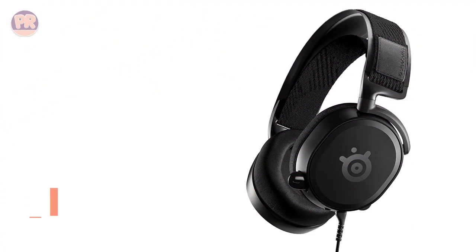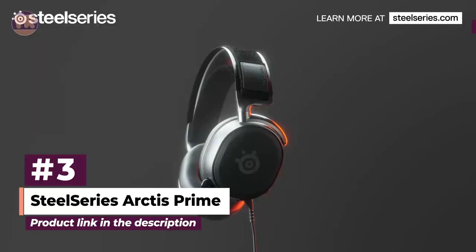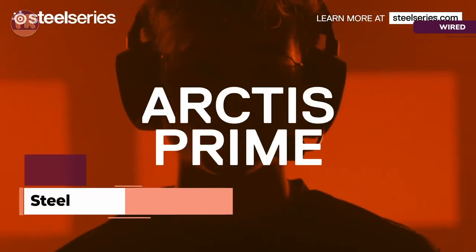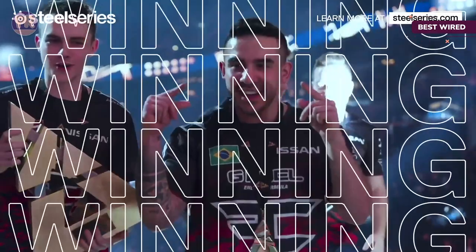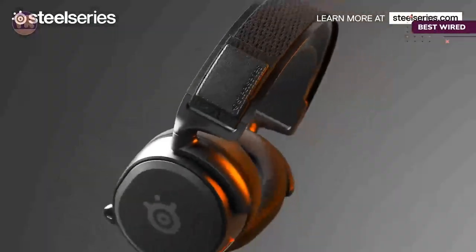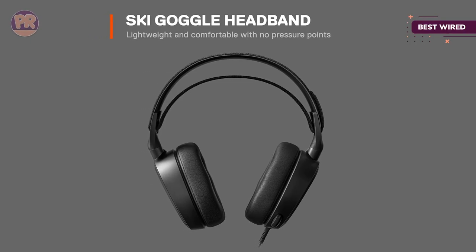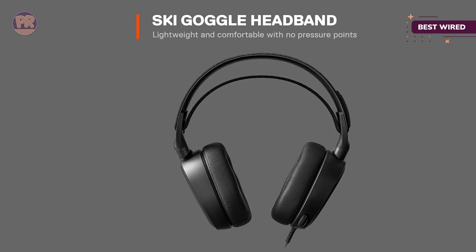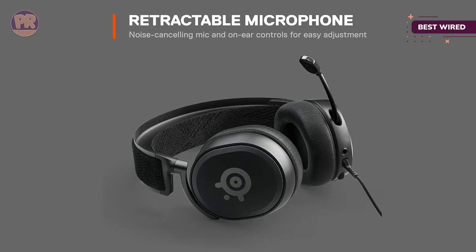The next headset on our list is the SteelSeries Arctis Prime. A more budget-friendly option from SteelSeries, the Arctis Prime might lack all the bells and whistles, but you get a great-sounding set of cans that even audiophiles can appreciate. It's a solidly constructed, lightweight headset that sits comfortably on your head for hours, and you don't have to worry about battery life since it connects via a 3.5mm jack you can plug into your gamepad or virtually any device.